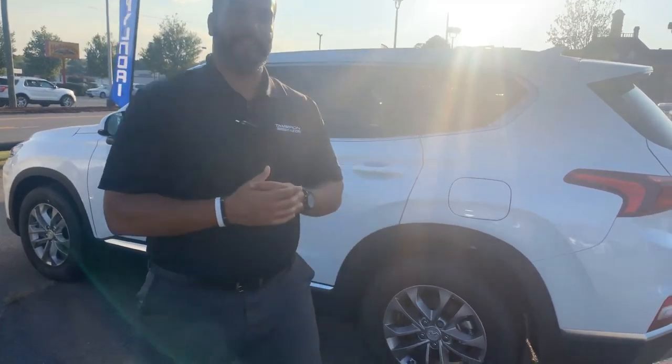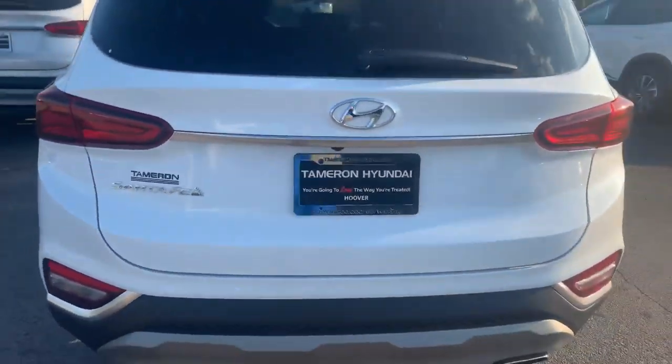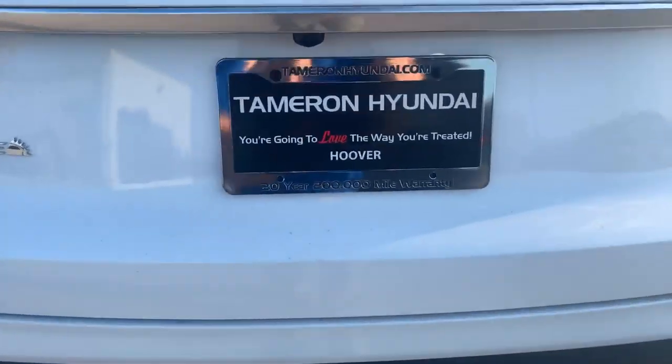Again, we have several different color and trim options, both interior and exterior, to choose from. Give me a call on my personal cell phone — area code 703-505-1598. My name is Citron from Tamron Hyundai. I want to share some more exciting information with you as soon as I hear from you. Tamron Hyundai — you're going to love the way you're treated.